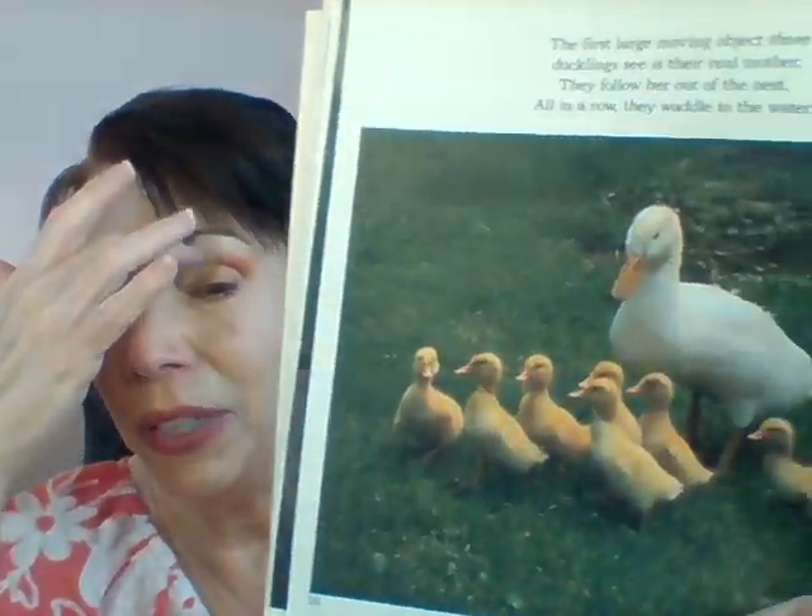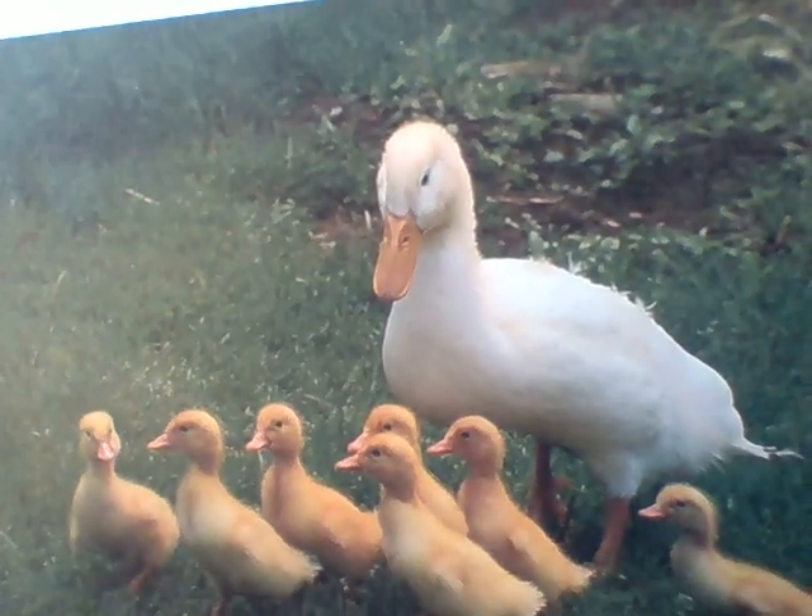The duckling has just been born and is looking around for its mommy. Whoever he sees first, he thinks is mom. If they came out of their eggs and saw a person first, guess who the baby ducklings would think is their mommy — a person! That's called imprinting. When the baby duckling comes out its eyes are closed, but when they open, whoever they see first they think is mommy. Most baby ducklings see their actual mommy when they wake up.